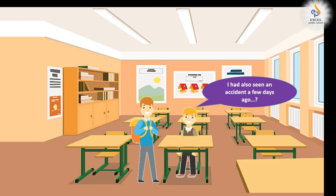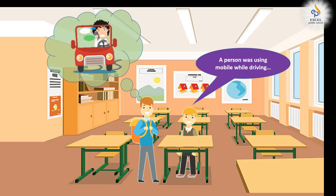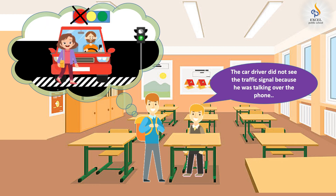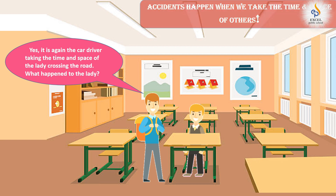I had also seen an accident a few days ago. I saw a person using his phone while driving a car. He hit a lady who was crossing the road on the pedestrian crossing. The person riding the car did not see the traffic signal that turned red as he was using his phone. Yes, it is again the car driver taking the time and space of the lady crossing the road.